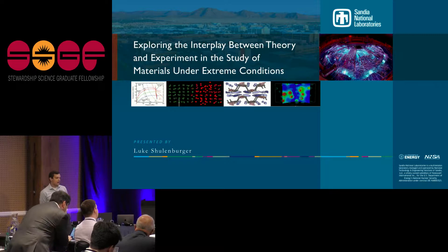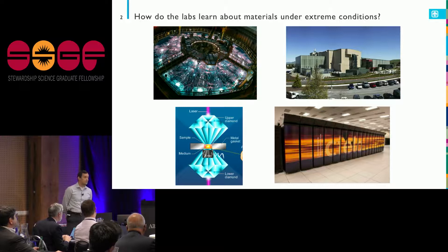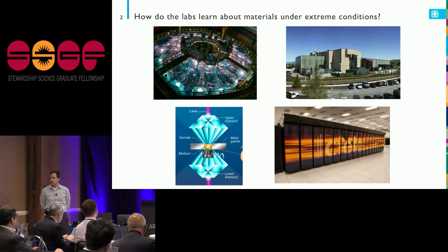There are several ways that the national labs learn about materials under extreme conditions. A lot of you got to see the National Ignition Facility — one of the premier laser platforms to drive materials to high temperatures and pressures.